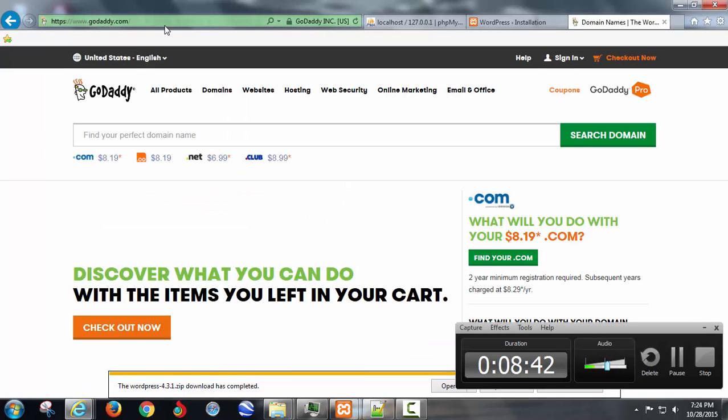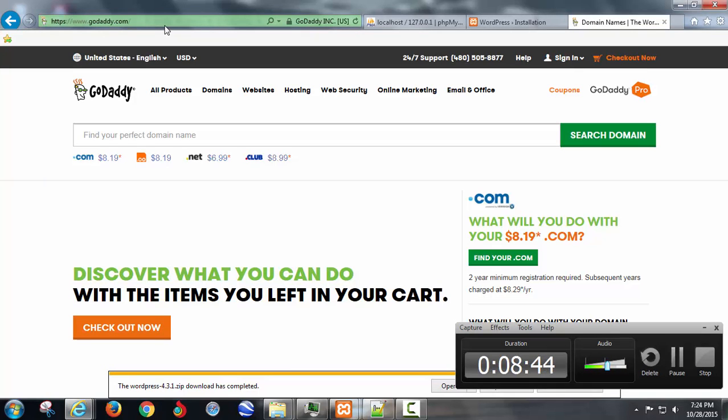I'm recommending GoDaddy because they are the easiest to use. If anything goes wrong you call the 1-800 number — it's super simple to get in touch with them. They don't have it posted right there, but as soon as you set up an account the 1-800 number is everywhere. In fact, in the middle of setup it would be available. So go to GoDaddy.com.